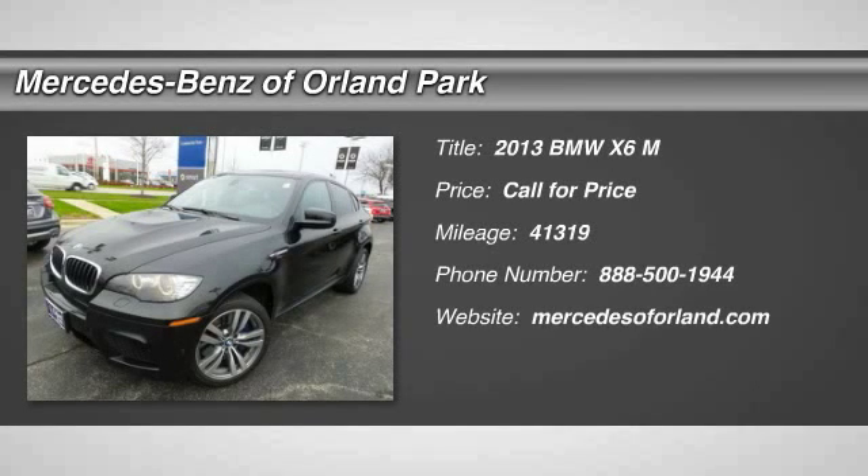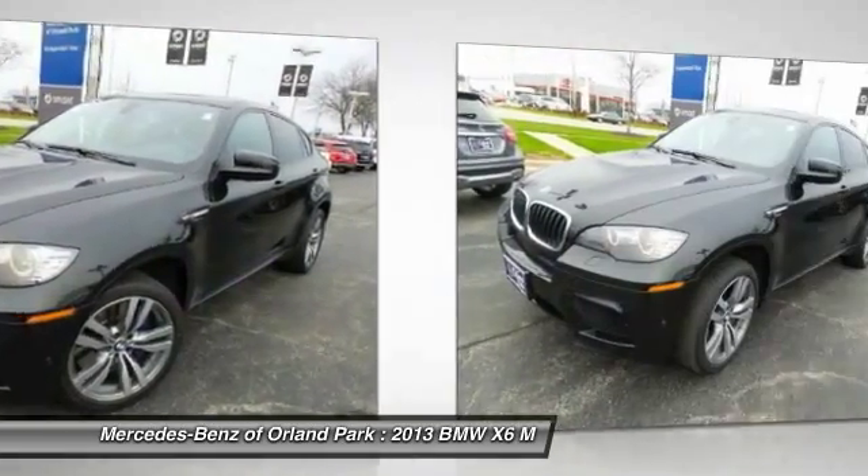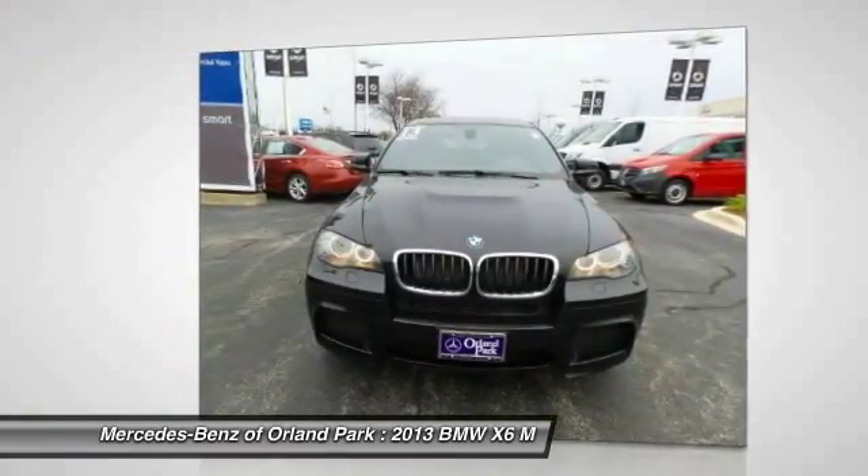The 2013 BMW X6M. Now the discerning customer has the opportunity to enjoy the unique high-performance character of a BMW M car, also in the segment of BMW X models.